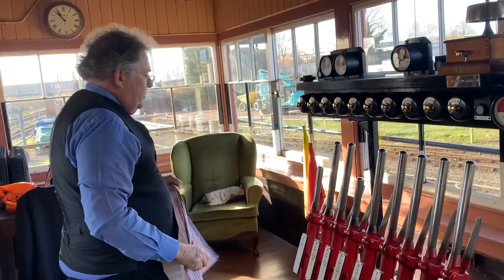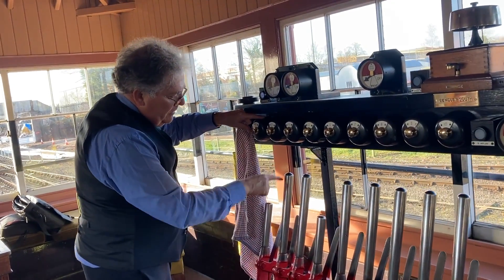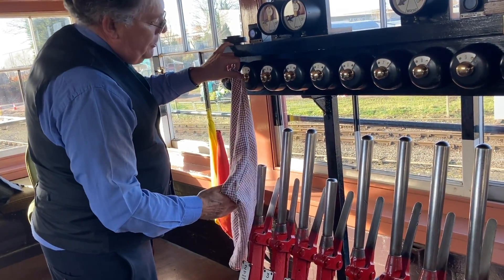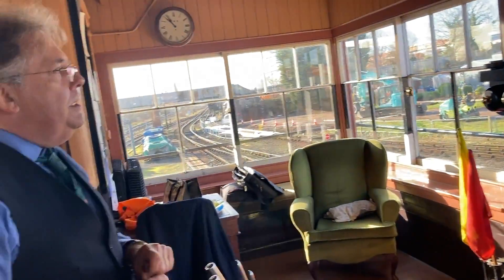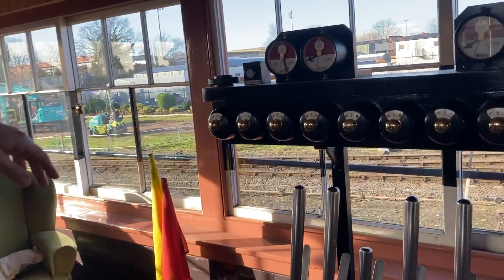And then we have the main signal. So this one here, number two — you can see the lever is shorter. That's because number two is worked by a motor. So you plunge to check the track circuit, you can hear a relay lift, pull that, and then that will pass quite easily. And then if you just look there, it just gradually goes as the motor pulls the signal off.